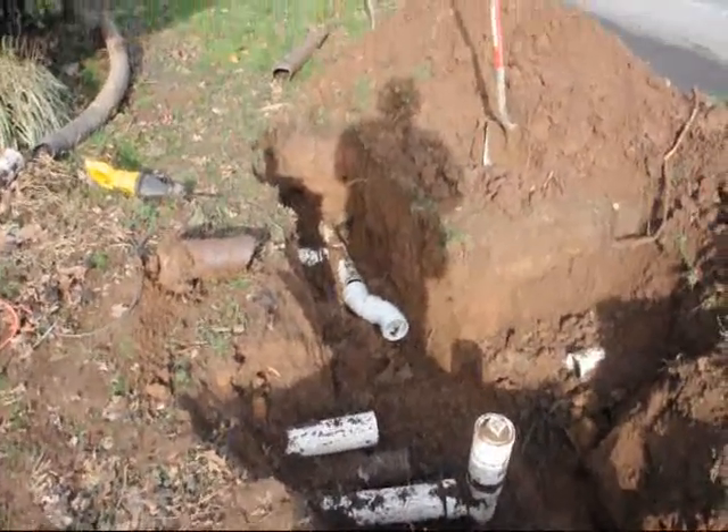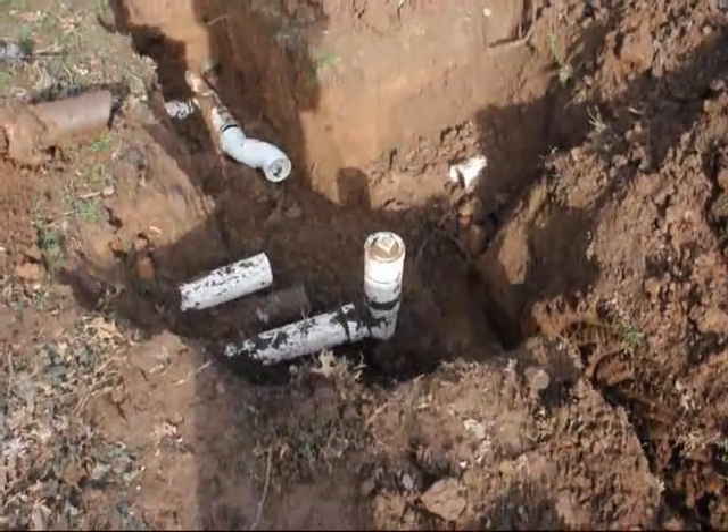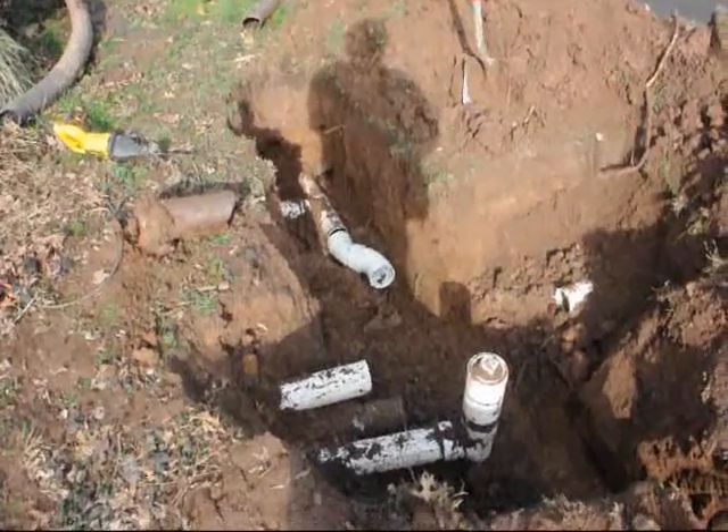We have all the drains for the house right here. The one with the cap on the top is a sewer line going into public sewer, and the others are just old drains from the gutters and things like that.